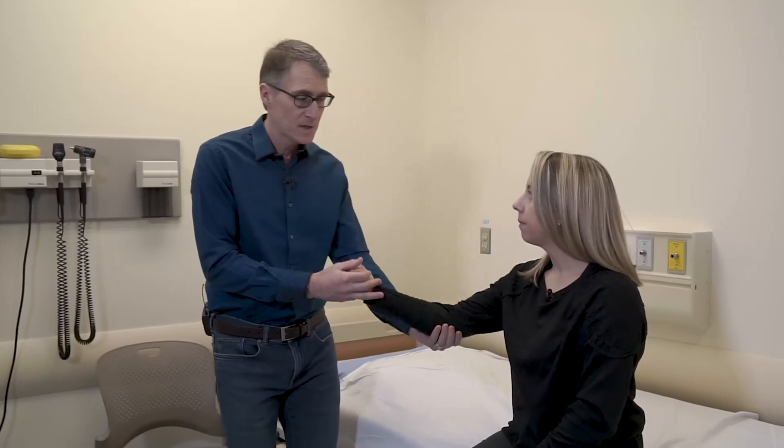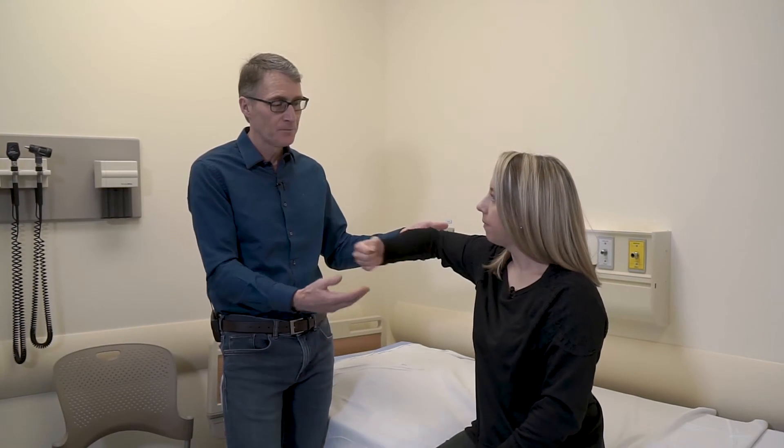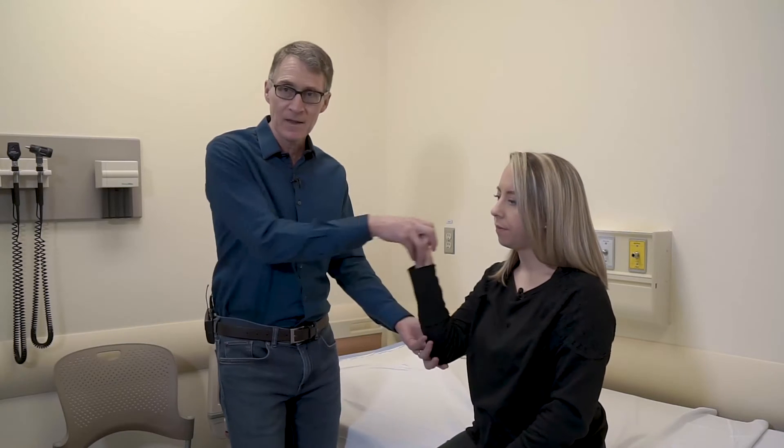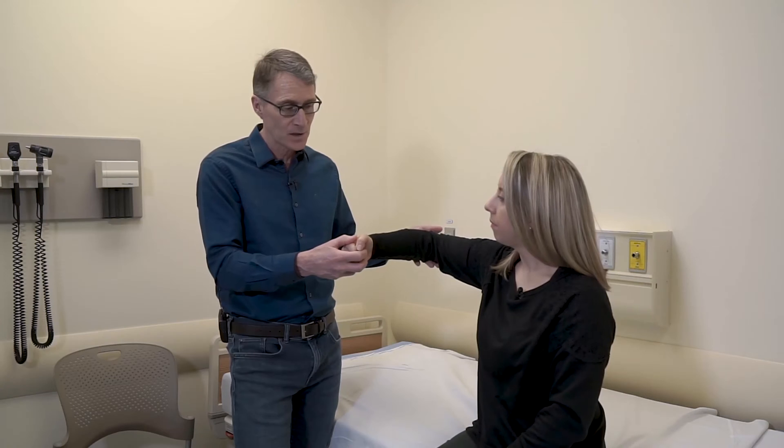The weakness is graded from zero to five. Zero means no contraction at all; one is a flicker of contraction; two means you can contract the muscle but you have to eliminate gravity — for example, if she couldn't bring the arm up but could bring it in when the arm is horizontal, that's a grade two because gravity is eliminated. Grade four is a little subjective: four plus means almost full power, four means there's a loss of power, and four minus means it's just barely giving some power.